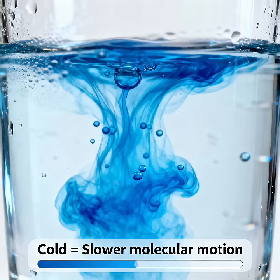But in the cold water, the color moves slowly, almost lazily. The molecules don't have enough energy to move fast, so the color takes longer to spread.